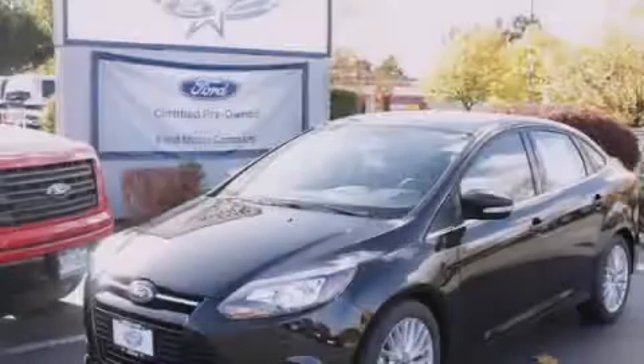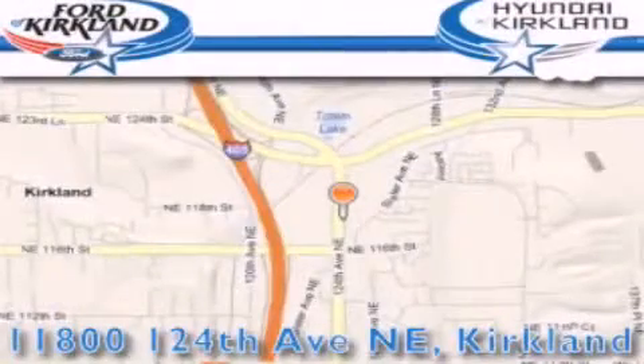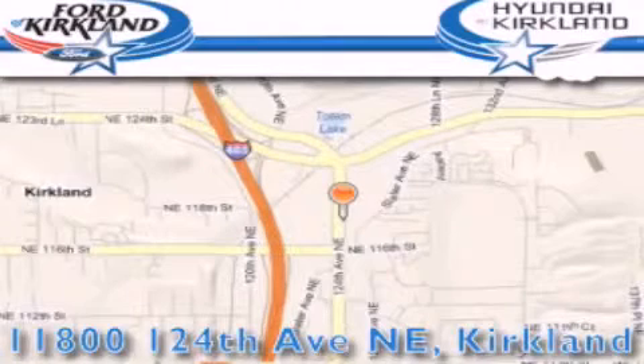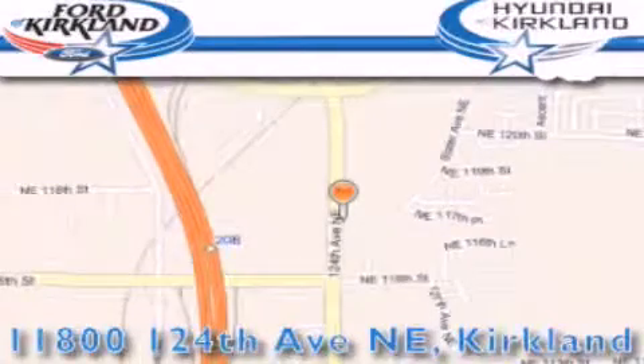Call or visit us right now and arrange your test drive today. Ford and Hyundai of Kirkland is located at 11800 124th Northeast in Kirkland. Our goal is to exceed all of your expectations to ensure that you'll return for future visits. We will see you again soon. Thank you.